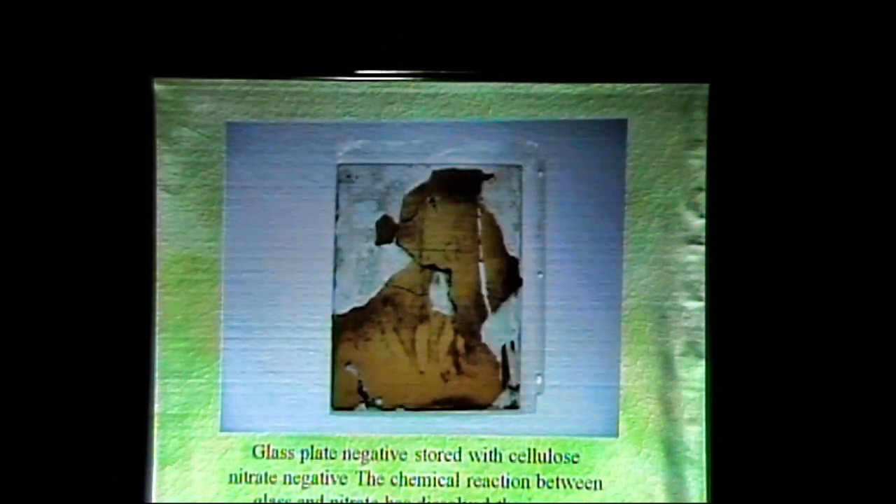You can see the envelope has been pulled down a bit, and the inside has been pulled up — even after 10 years the nitrate is still working, still off-gassing, it's nitrous. Not noxious nitrous. Glass plate negative stored with cellulose nitrate negative — the chemical reaction between the glass and the nitrate has completely dissolved the image.